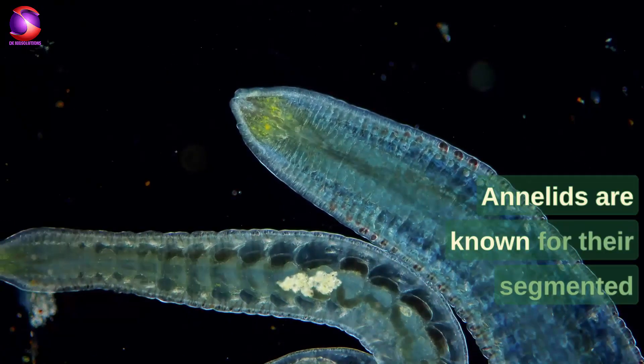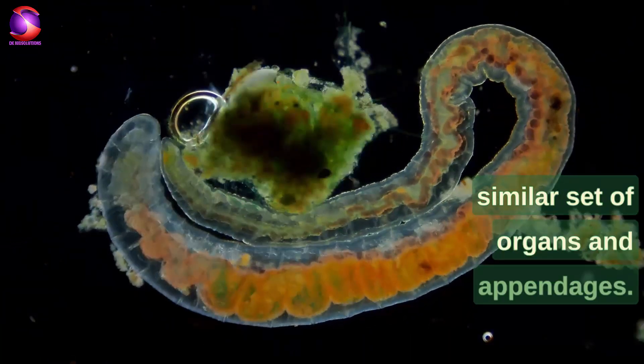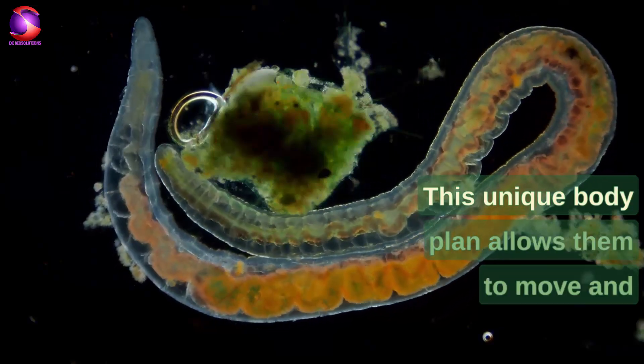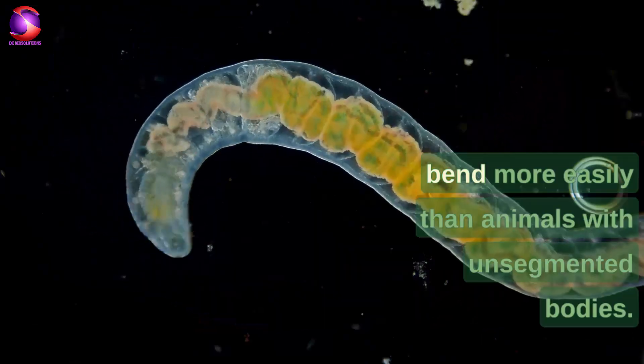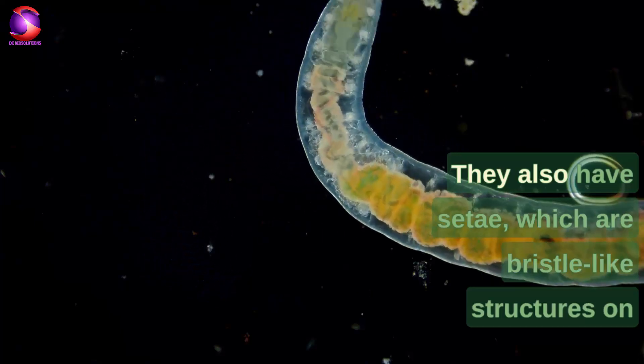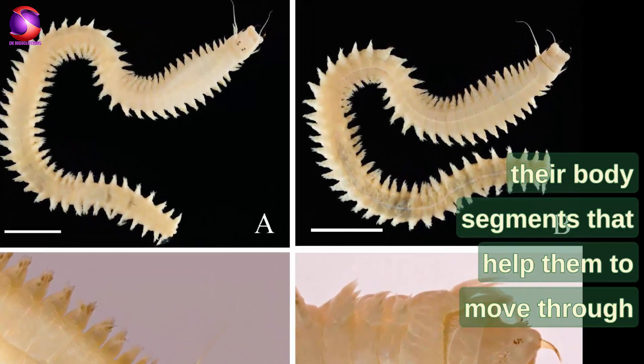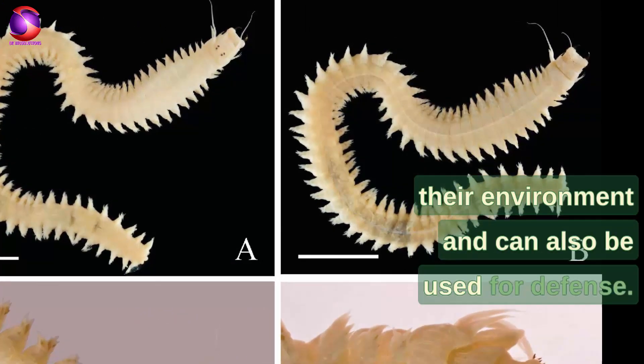Annelids are known for their segmented bodies, with each segment containing a similar set of organs and appendages. This unique body plan allows them to move and bend more easily than animals with unsegmented bodies. They also have setae, which are bristle-like structures on their body segments that help them to move through their environment and can also be used for defense.